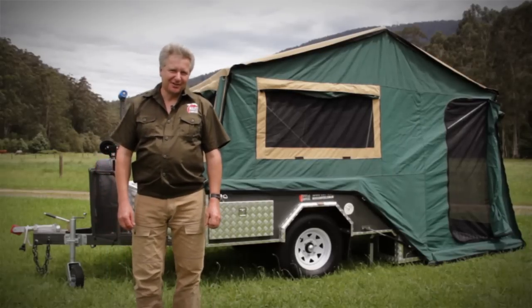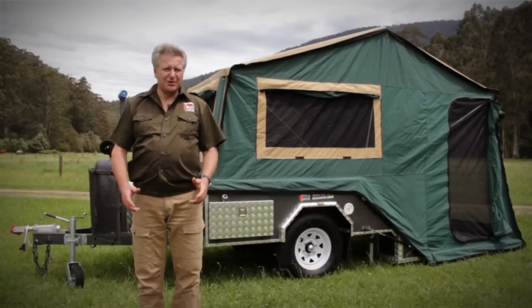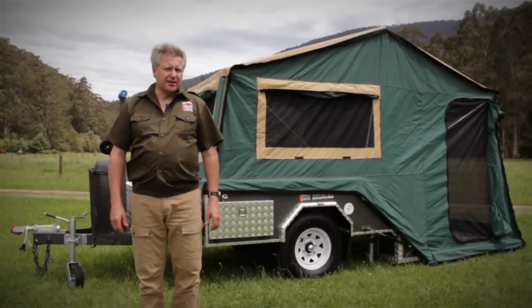With all of the four-wheel drive choices available in Australia today, it's very difficult to make a decision on which will be the right one for you. Just as difficult will be making a decision on which camper trailer will best suit your needs. With all of the options and accessories available, it's very hard to make an informed decision about what is going to be the right camper trailer to buy. We've put together a few ideas that will help you through that process.